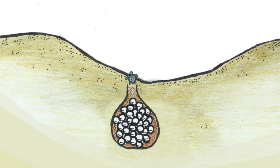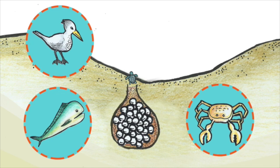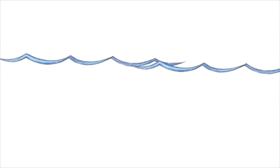Less than 1% of the eggs will survive to adulthood. Predators such as crabs, seabirds, and bigger fish eat turtles especially when they are still small. Sadly, humans contribute to most of the threat to their survival. Here are some examples of how human activities affect these turtles.